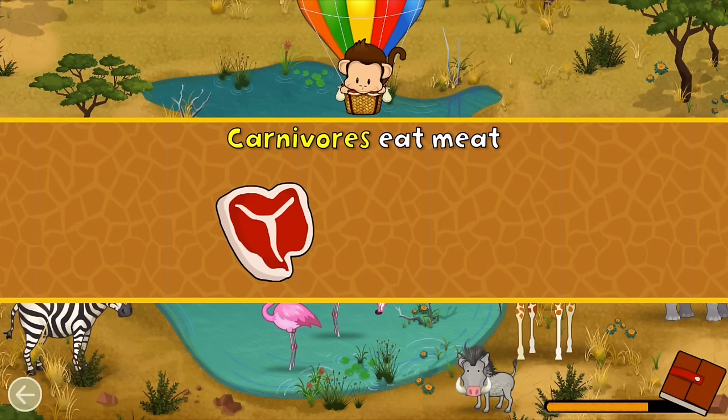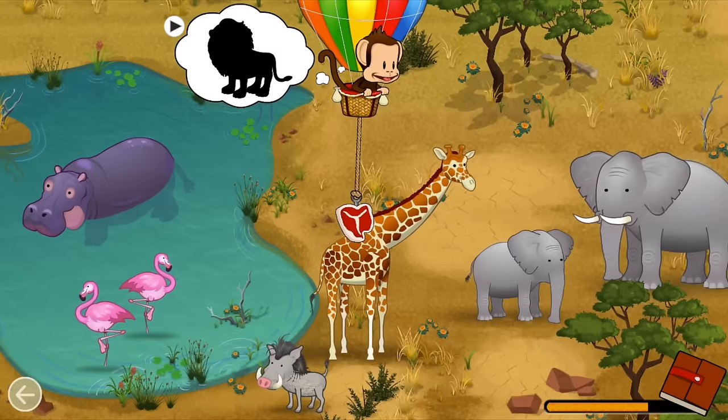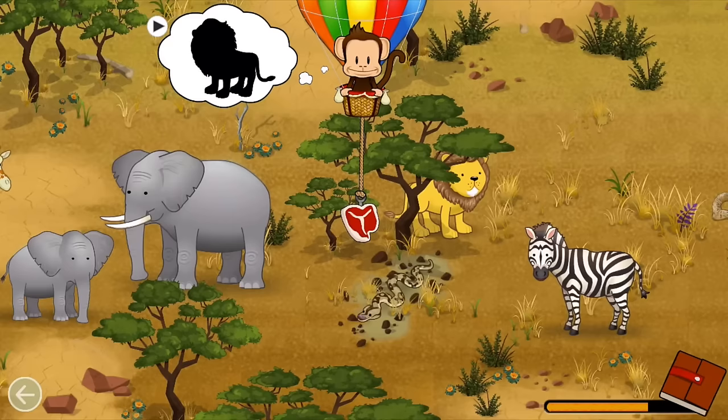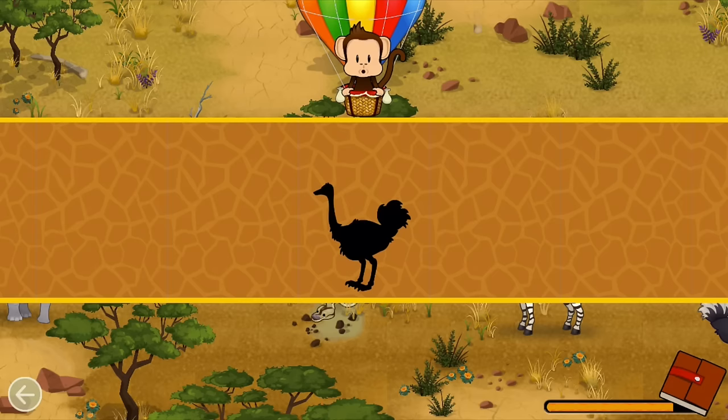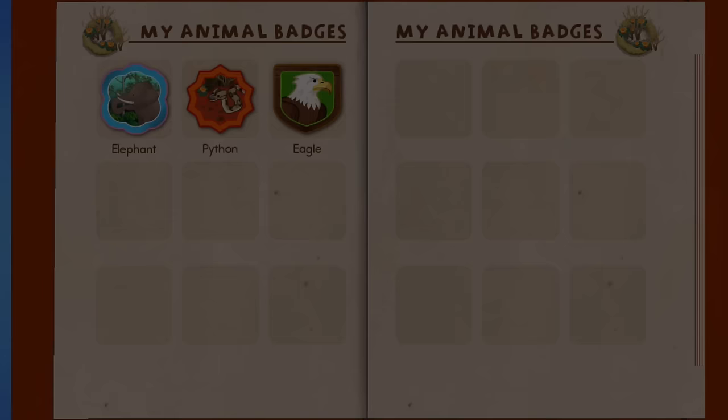Carnivores eat meat. A lion is a carnivore. Let's feed the lion. Carnivore! Great job! Not all birds can fly. Can you find this flightless bird? Ostrich! Great job!